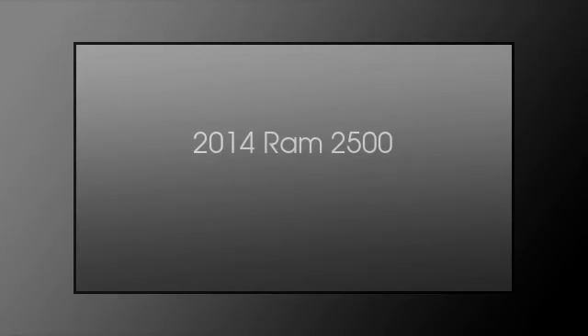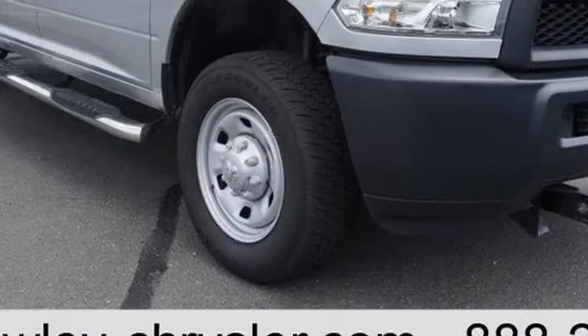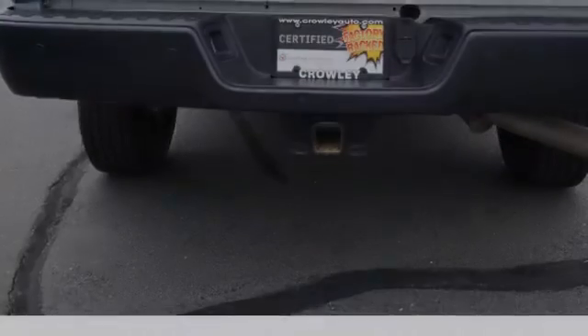This is a 2014 Ram 2500. This truck has an automatic transmission and a 6.4 liter engine.